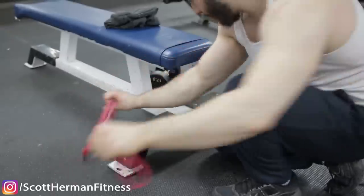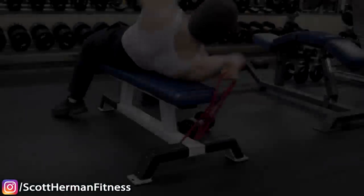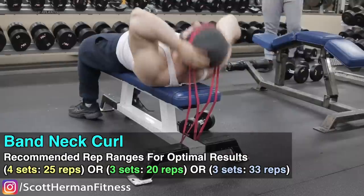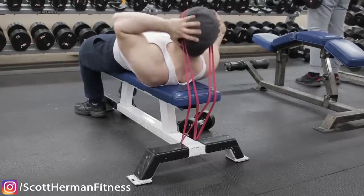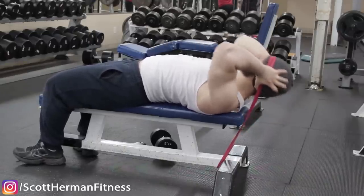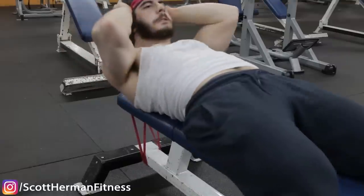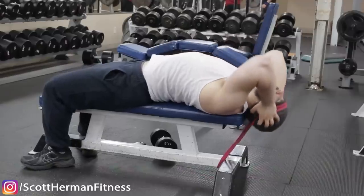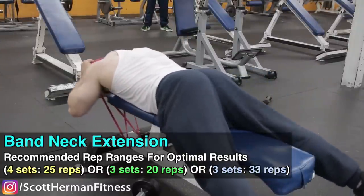To take your neck to the next level, use bands — there's no weight limitation. As you do the exercise, the band lengthens, causing you to flex your neck harder. The negative phase is more pronounced because the band actively pulls you down, similar to a cable machine. This provides constant time under tension and constant squeezing — you'll feel it working more than with straight weight.